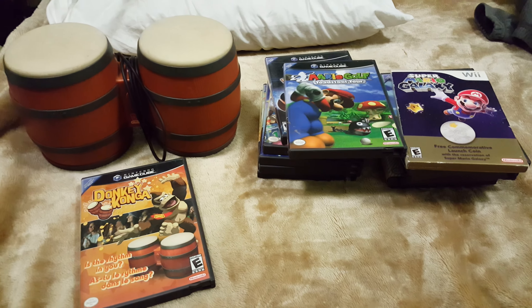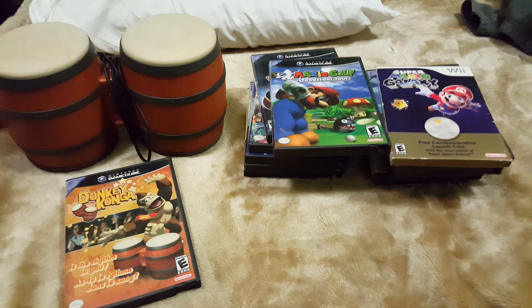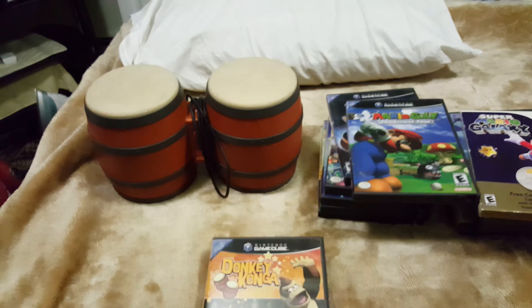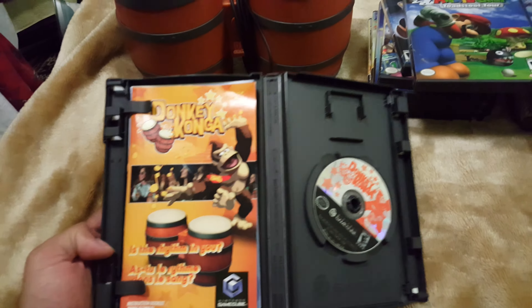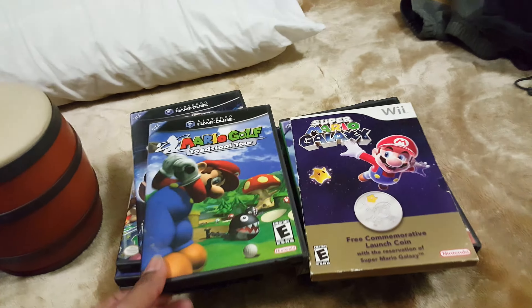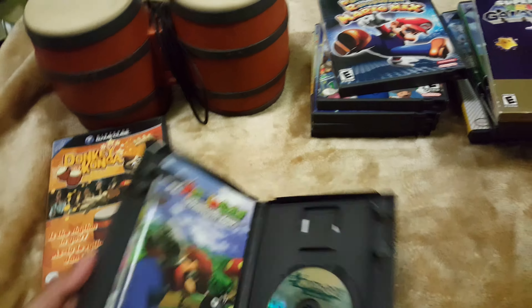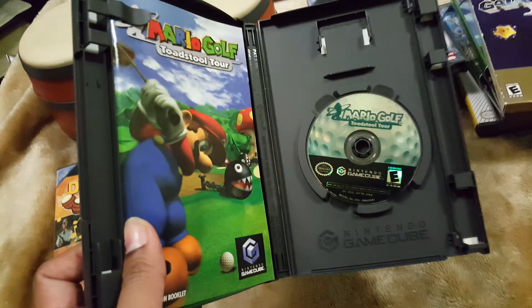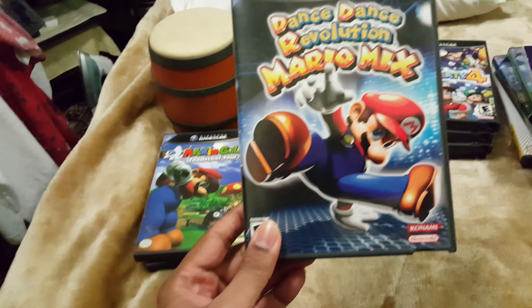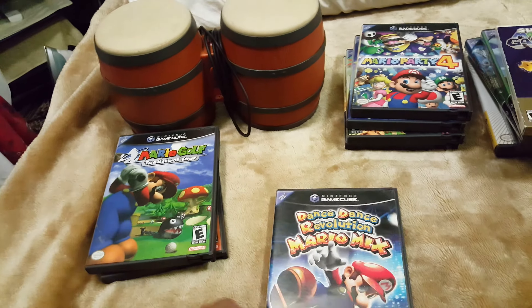These old games here are all GameCube games. First of all, we have Donkey Konga for GameCube — it's complete, it came with one bongo. Next up we have Mario Golf: Toadstool Tour, also complete.